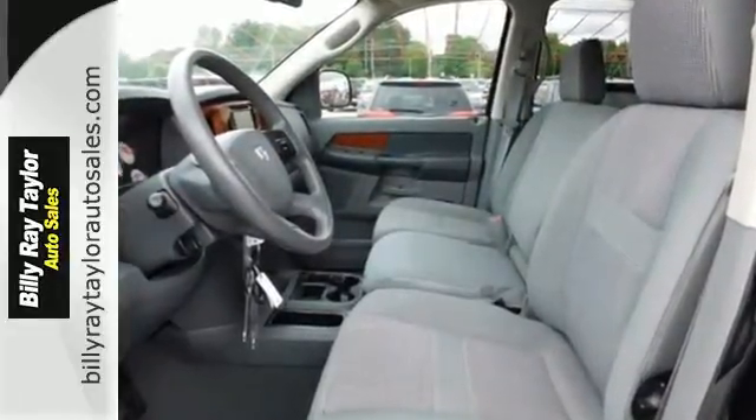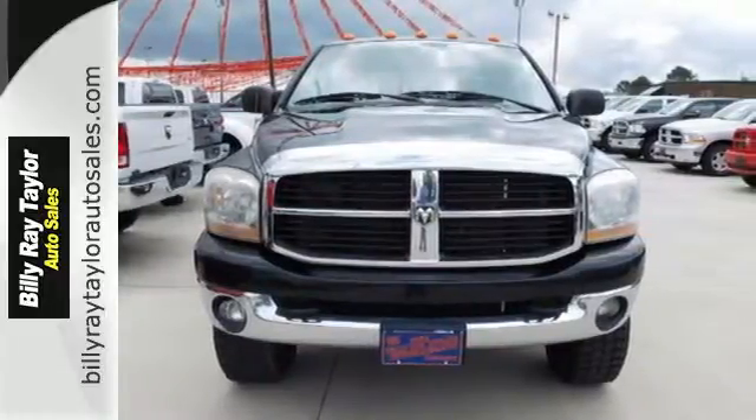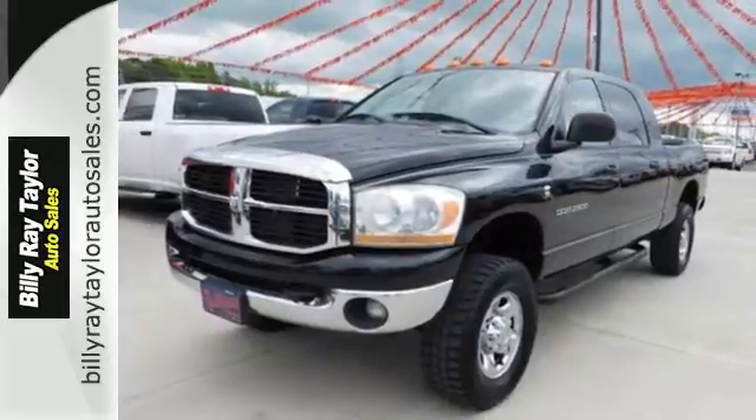This Ram 2500 represents the pinnacle of performance, handling and versatility. Drive it today and see why it's the top choice for so many.